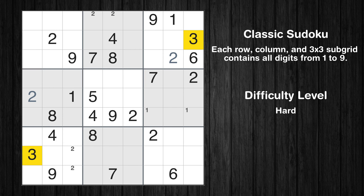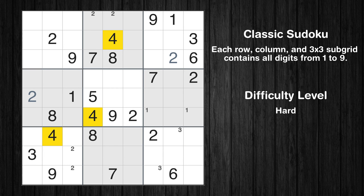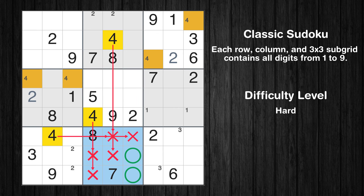Let's move to number 3. Only two positions left in the ninth box where value 3 can be placed. Let's move to number 4. Only two positions left in the third box where value 4 can be placed. Only two positions left in the fourth box where value 4 can be placed. Only two positions left in the eighth box where value 4 can be placed.